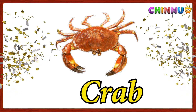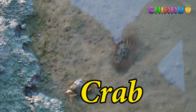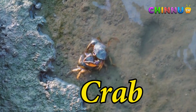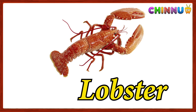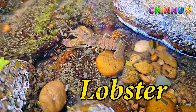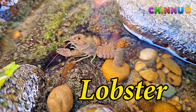Crab: a hard-shelled animal with claws for defense and feeding. Lobster: a large sea animal with strong claws and a hard shell.